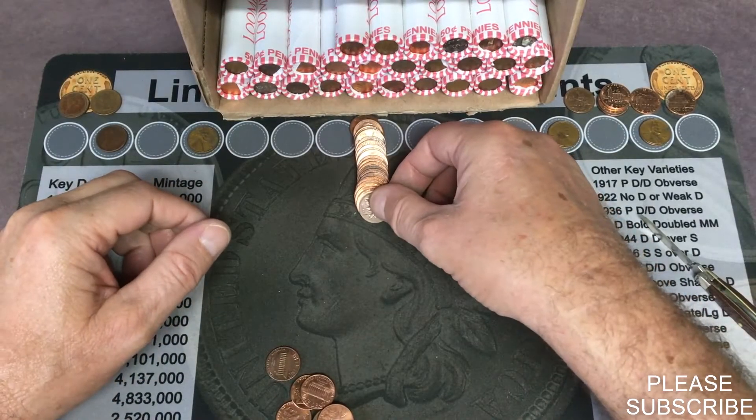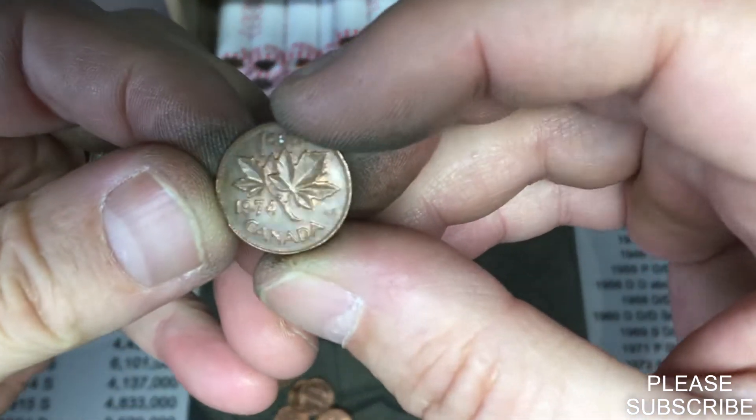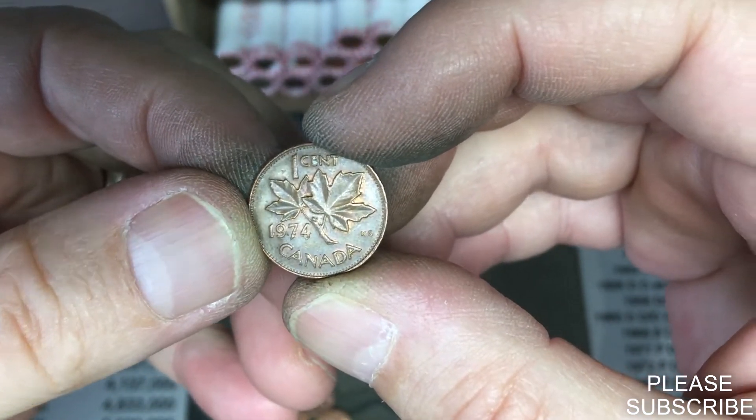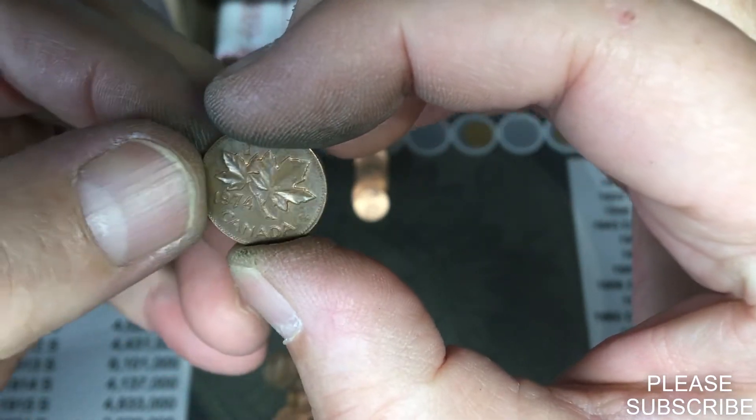In the same row, we have another Canadian, making it our third foreign of the box.